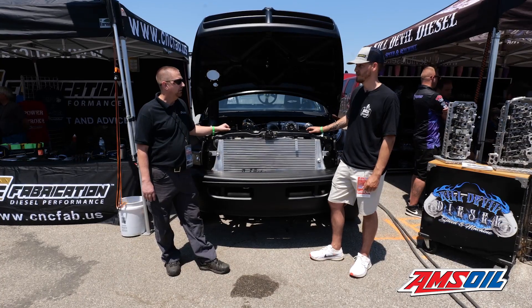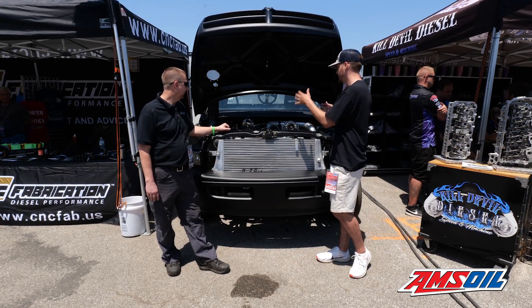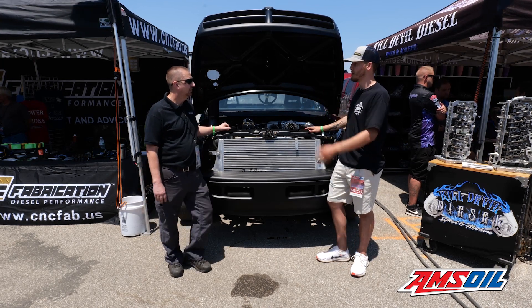We do them all, but kind of our niche is the 7.3. A lot of people still love them and the old stuff — it's pretty fun to build and just cool doing the older trucks. It's definitely an interesting engine platform. Before we deep dive into the engine, for people who don't know about CNC Fabrication, tell us a little bit about your business and what components you guys are manufacturing.